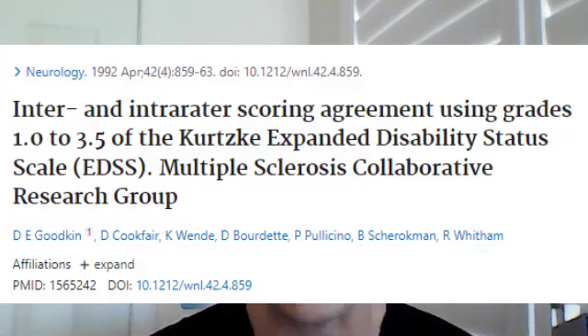For example, this study on people with relatively low disability, EDSS 1 to 3.5, showed that variation from one doctor to another — the score could change by around 1.5. So imagine you see one examiner who says you have an EDSS of 1.5, and then the same day you're examined by a different physician who thinks you have double the EDSS of 3. Ridiculous.